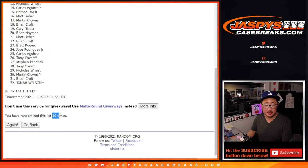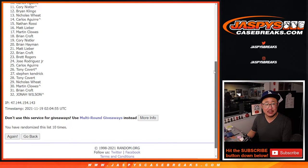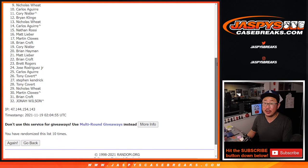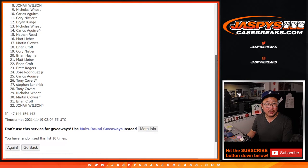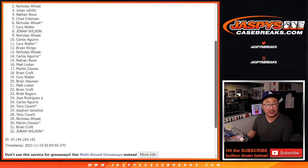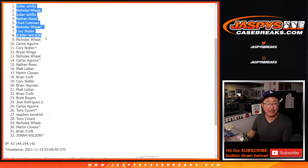After ten, from ten on down it's sad times. Very close, Carlos — no cigar, though, thank you. Spot nine, you're going to get the value of the Spectra spot — check your email for the break credit. That'll be for Nicholas Wheat. And the top eight are in the break: Jonah, Corey, Nicholas Wheat, Chad, Nathan, Julian, Nicholas, and Julian. Congrats to the top eight — you're in that next break. It'll come up in a separate video right after this. JazzPeaceCaseBreaks.com. Bye-bye.